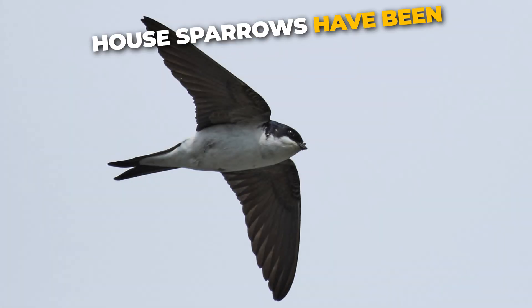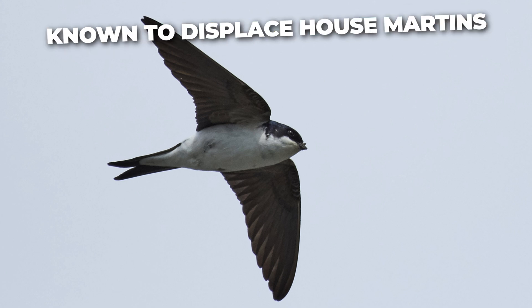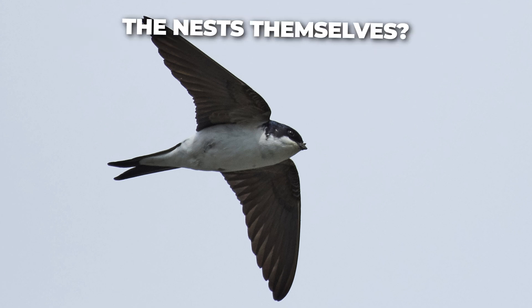Did you know, house sparrows have been known to displace house martins from their nests so that they can use the nests themselves?